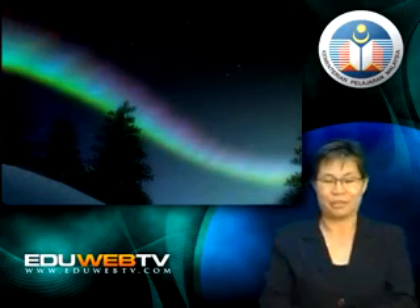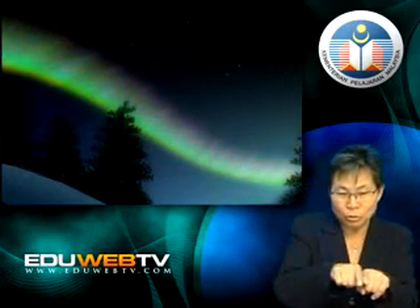That is beautiful! The particles also cause the sky near the poles to become colorful. This effect is called Aurora.